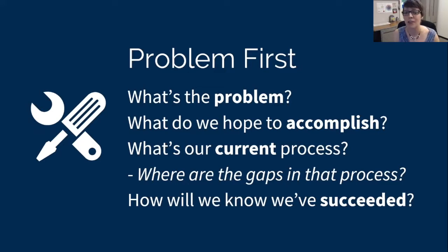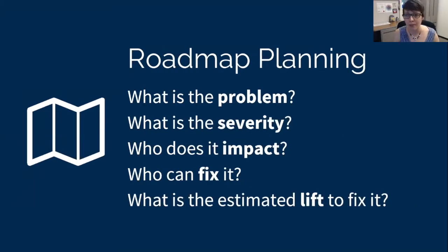For a lot of you, this is going to be a culture shift — a complete pivot in mindset. It's not easy to break free from that instinct to just answer the question that was asked, or to fix something without really probing to understand what the problem is. In response to a feature request, we need to follow up with probing questions: What was your problem? What are we hoping to accomplish? What's your current process — how are you meeting that need right now? Where are the gaps in that process? And how will we know when we've succeeded? Once you have a handle on that problem, you can start to understand the options for addressing it and chart out the priority for a solution: What's the severity? Who does it impact? How many people? Who can fix it? And what's the estimated lift to fix it?